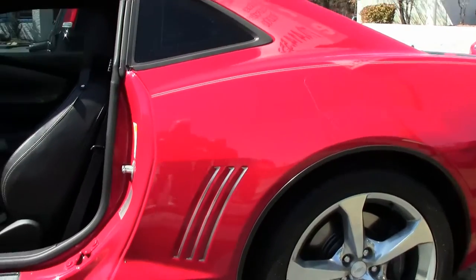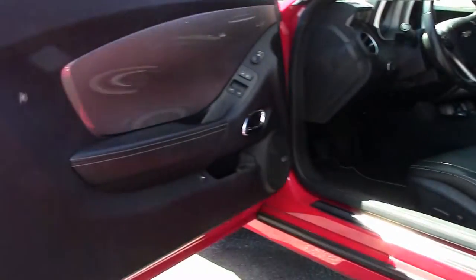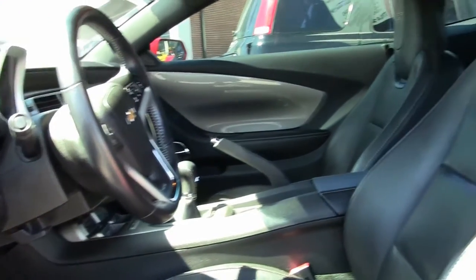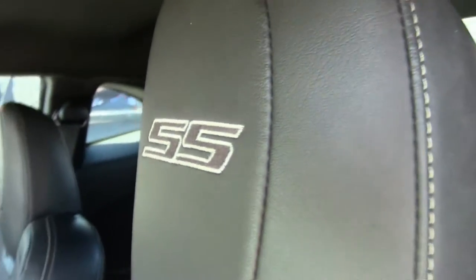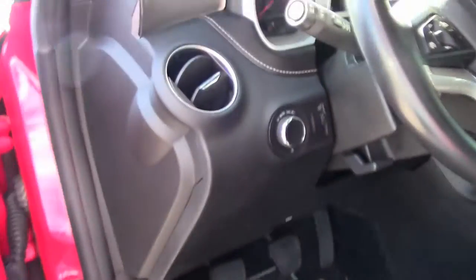No noticeable marks on the car, both on the exterior or on the interior. Black interior with lots of options: heads-up display, memory package, electronic climate control, AM/FM/XM stereo with nav, USB and backup camera.